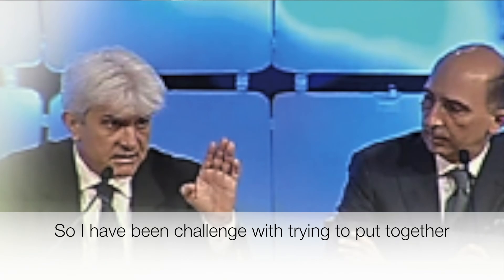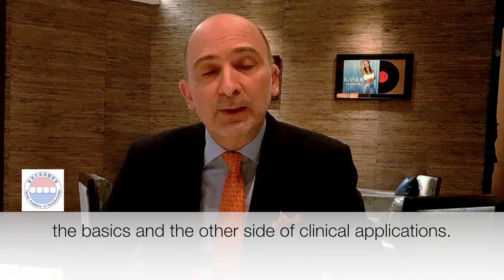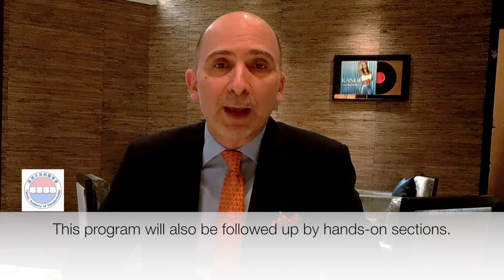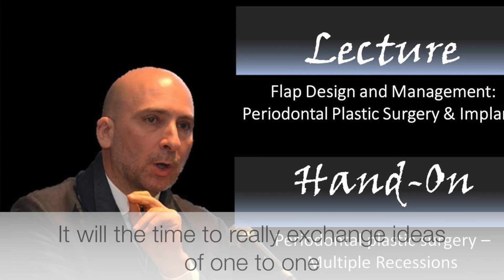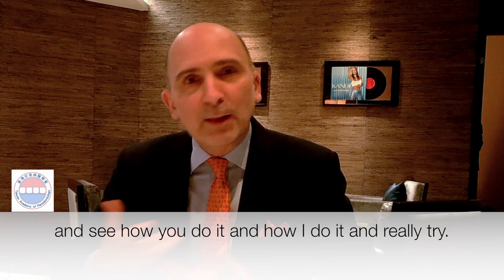I've been challenged with trying to put together a program that will give, on one side, the basics, on the other side, the clinical application. And this program will also be followed up by hands-on sessions, which I think are always fun because it will be the time to really exchange ideas one-to-one, and see how you do it, and how I do it, and really try.